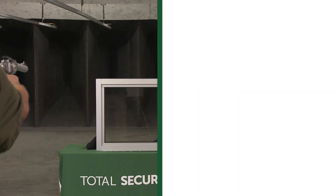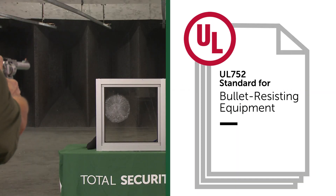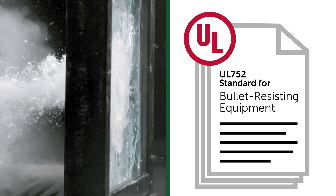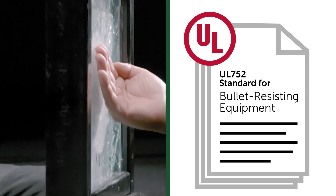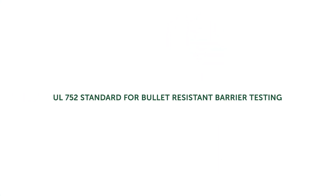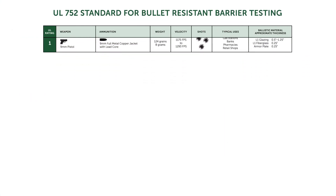Underwriters Laboratories publishes the UL752 standard for safety in bullet-resisting equipment. It's considered the gold standard in the ballistic barriers industry and is what we use at Total Security Solutions. To help you understand this complex standard, we've created a simplified chart.